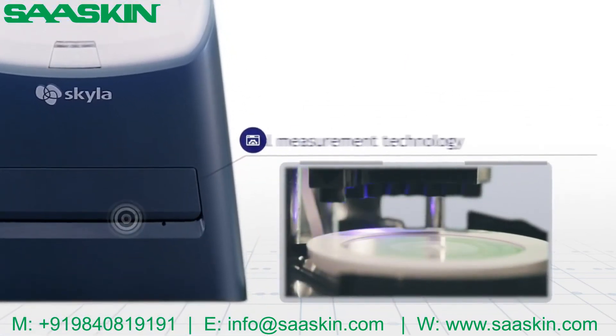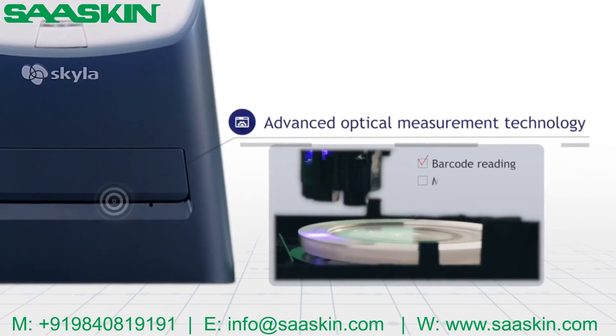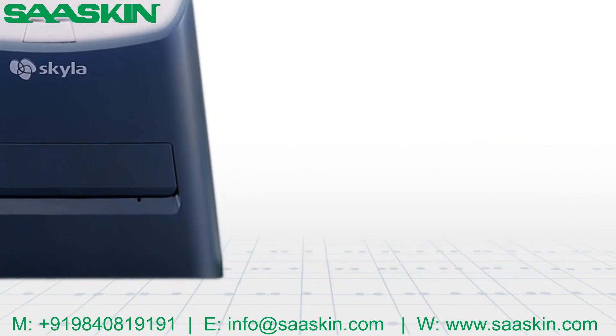Advanced optical measurement technology assures internal quality control by barcode reading, multiple wavelengths measurement, and quantitative analysis of the results.